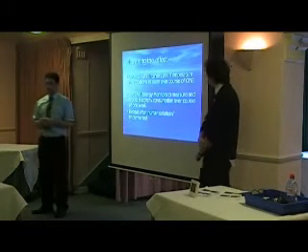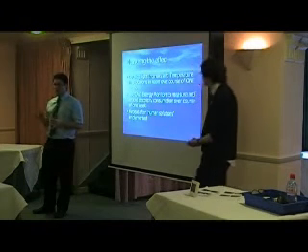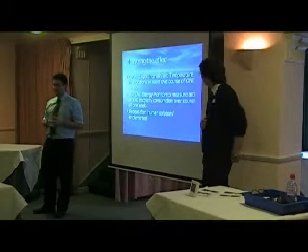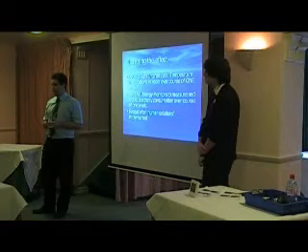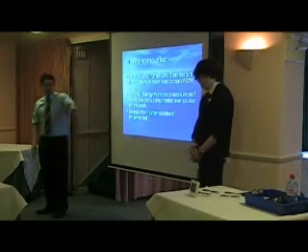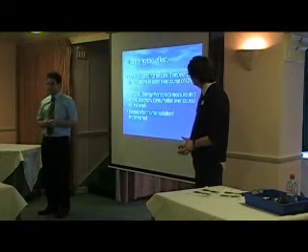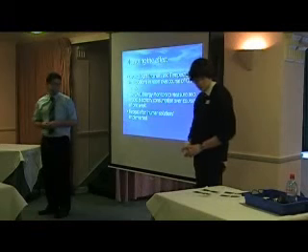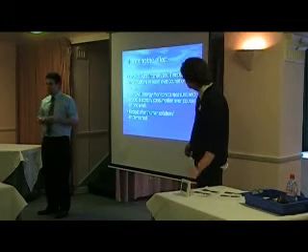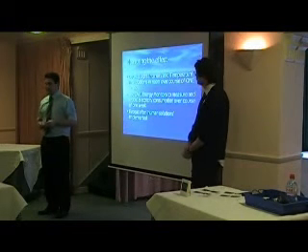To measure the temperature and light in the room, we spread three data loggers out on the benches. They recorded the temperature and light every half an hour for one week. We also used the OWL energy monitors to measure the electric coming in for the lights and the mains in the room. Again, we did that for one week. After that, we repeated the experiment with our signs in place to see if we'd made a difference.